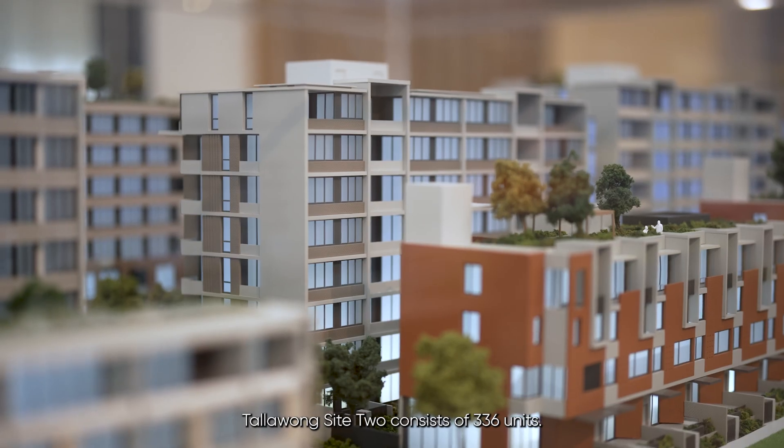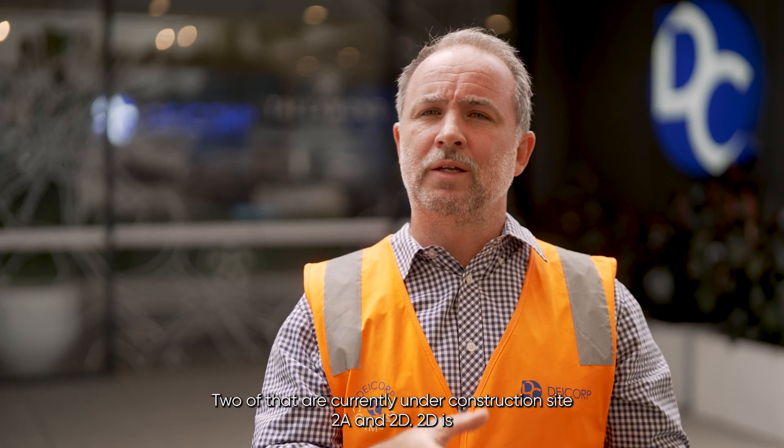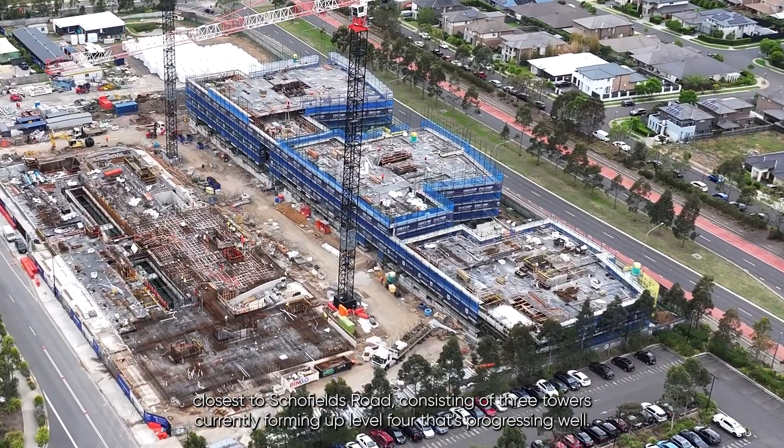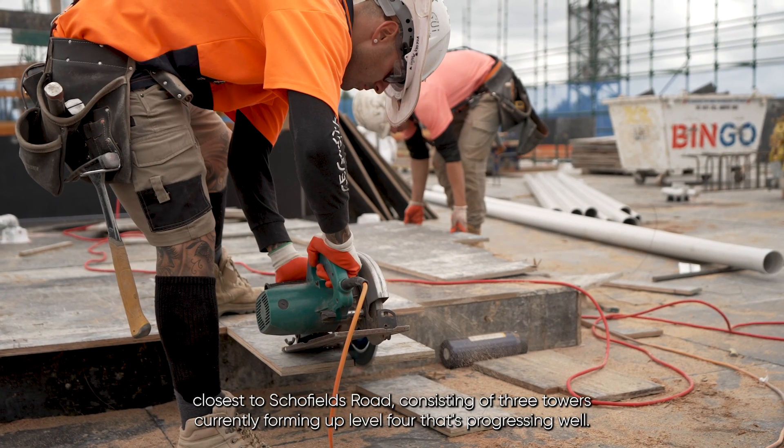Tullalong Site 2 consists of 336 units, two of which are currently under construction: Site 2A and 2D. 2D is closest to Schofields Road, consisting of three towers, currently forming up Level 4. It's progressing well.